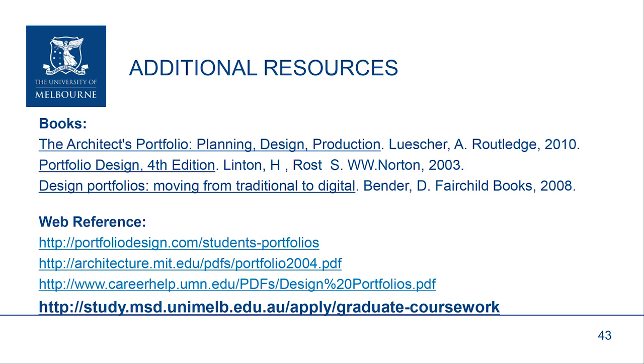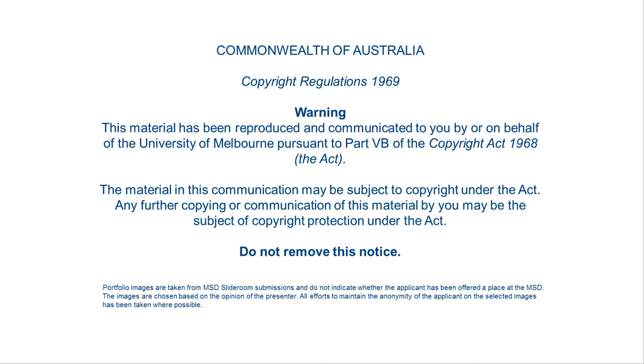There are additional resources if you want to know a little bit more about the production of an architect's portfolio — please use these as references to make sure you produce a high quality submission. I hope that was informative and will allow you to comfortably submit your portfolio with your degree application. Visit our website for more information and to submit your application. We look forward to welcoming you at the Melbourne School of Design.